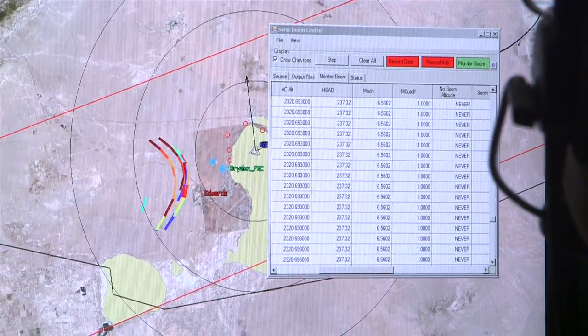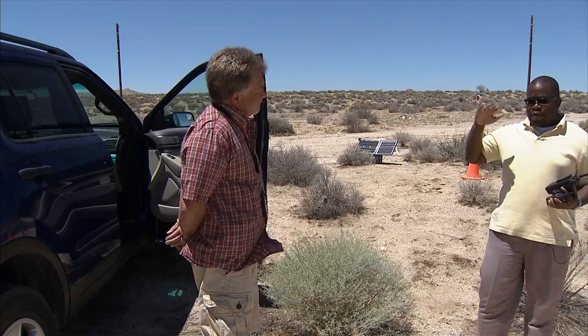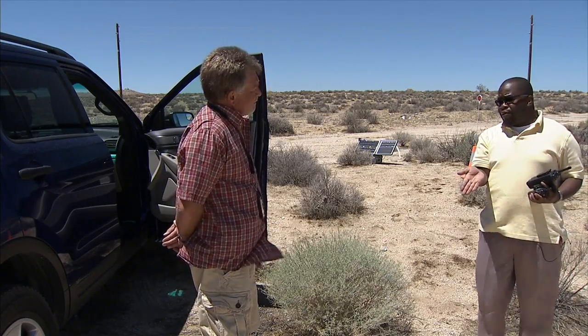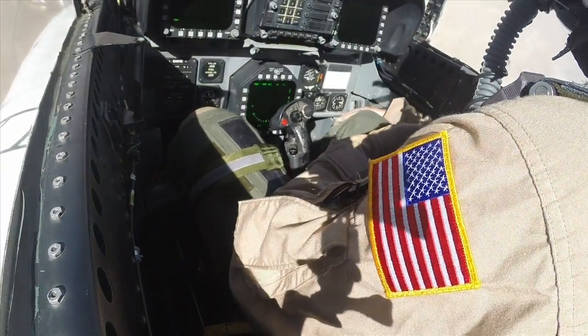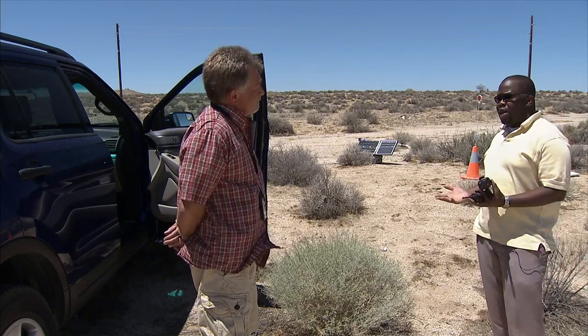The next pass, we're going to do what we call our low-boom dive. The aircraft actually flies at about 49,000 feet subsonically, does an inverted dive to reach supersonic speeds, and then recovers. That's our low-boom dive. We use it a lot in our testing to simulate what a low-boom demonstrator or a low-boom aircraft might sound like.